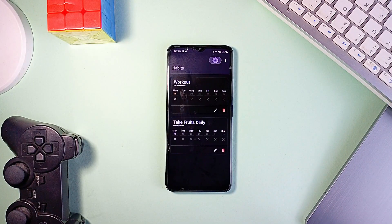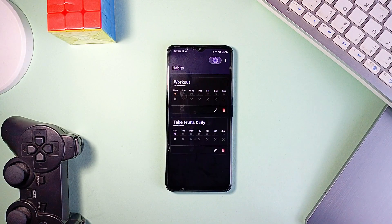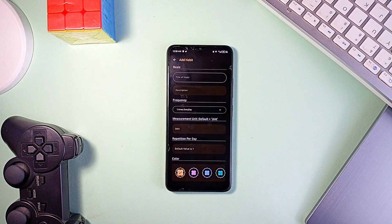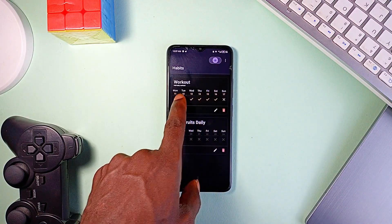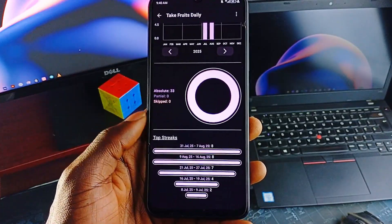If your focus is on building good habits, Yet Another Habit Tracker keeps it modern and straightforward. It is lightweight, open-source, and includes light and dark mode with an AMOLED option for true blacks. There is a heat map to visualize your streaks, the ability to assign different colors to habits, and the app itself is small in size. It is uncluttered but still gives you the essentials for tracking progress without getting lost in the settings.